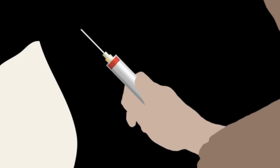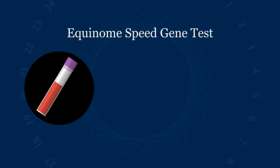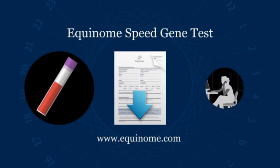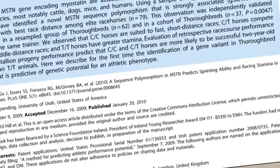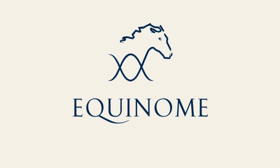The procedure to test your horse for the Equinome Speed Gene Test is straightforward: collect a blood sample in a purple-capped tube, download the sample submission documents from the Equinome website, and contact the Equinome team to arrange shipping. The Equinome Speed Gene Test is founded in proven scientific research. Equinome — committed to scientific excellence.